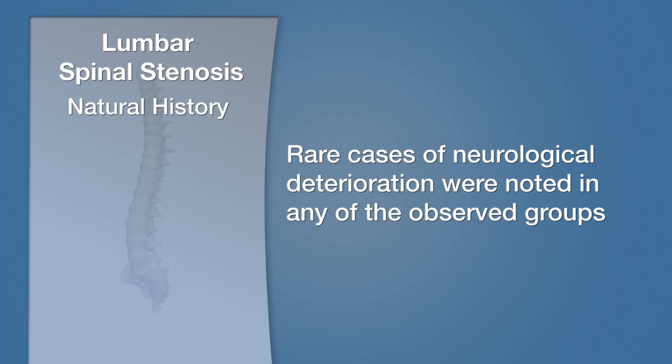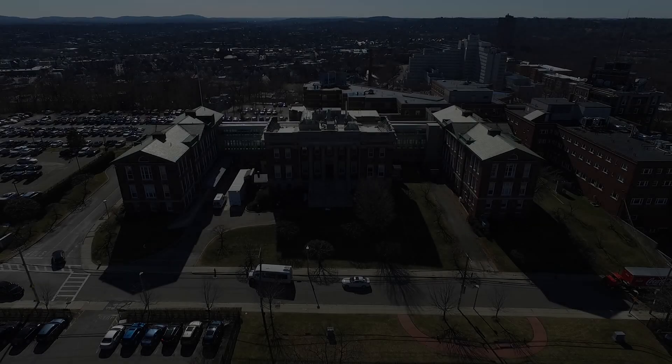Of great importance is that very few people note neurological deterioration over time. It does happen, and we monitor hundreds of people with lumbar spinal stenosis for signs of neurological deterioration. Once in a while this does happen, leading to the need for surgery. However, for the vast majority of people, this does not occur, and instead their symptoms are extremely stable.